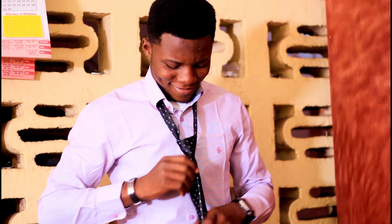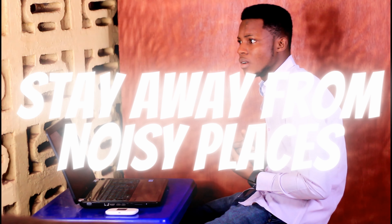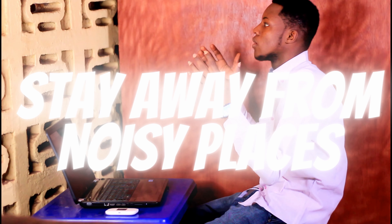Seventh, dressing is important and you must ensure that you look good to make a good impression. Don't miss out on that.